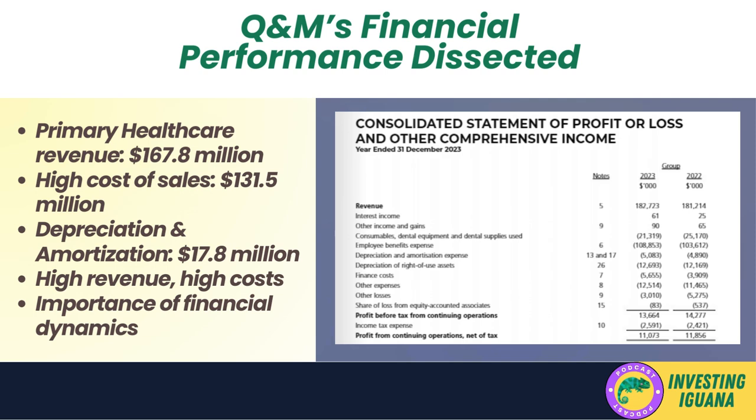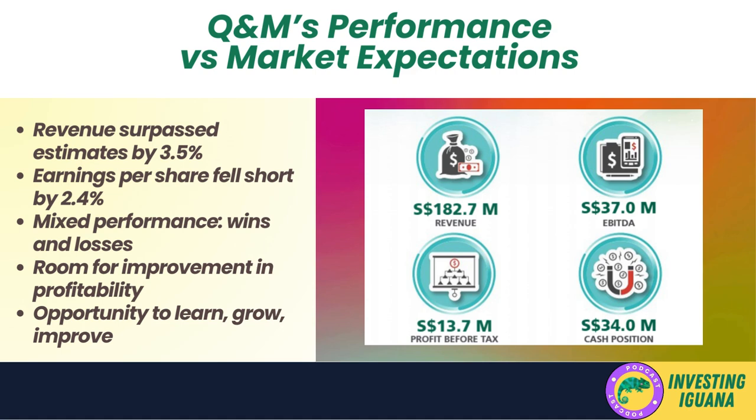Understanding these financial dynamics is key to assessing the company's overall performance and future prospects. Let's evaluate how Q&M performed relative to market expectations. The company's revenue surpassed analyst estimates by 3.5 percent — a commendable achievement indicating that Q&M's strategies and operations were more effective at generating revenue than anticipated. However, it's not all rosy: earnings per share (EPS), a key indicator of profitability, fell short of expectations by 2.4 percent.